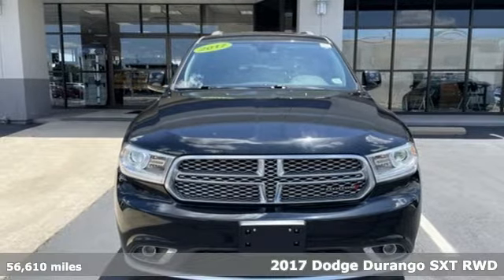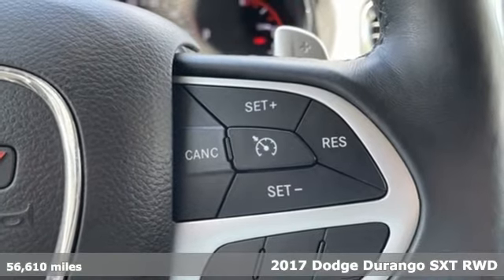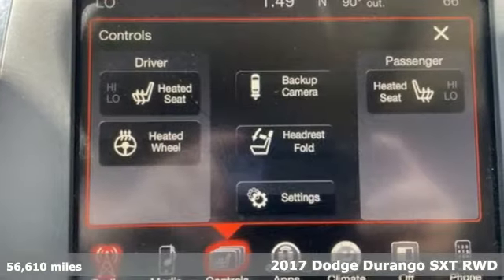Here's a 2017 Dodge Durango. With incredible power, space and safety, adventure springs to life with the all-in Durango.